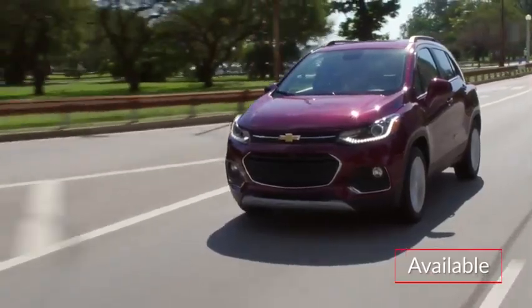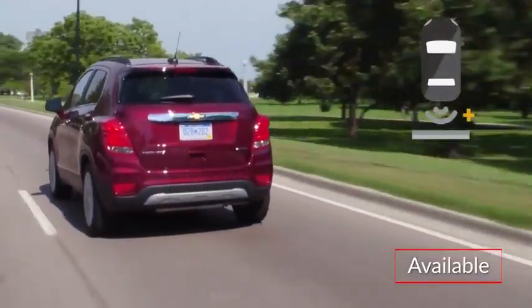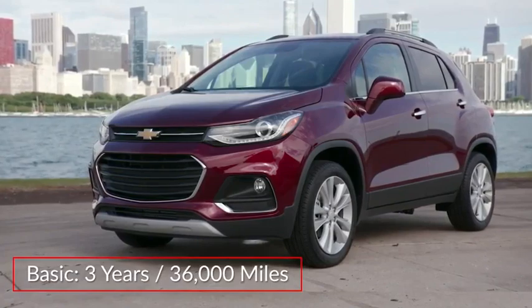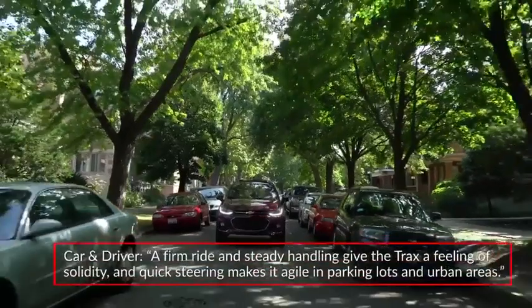Advanced safety technologies such as side blind zone alert, rear cross-traffic alert, and rear park assist are available. The Trax is backed by a three-year 36,000-mile basic warranty and a five-year 60,000-mile powertrain warranty.